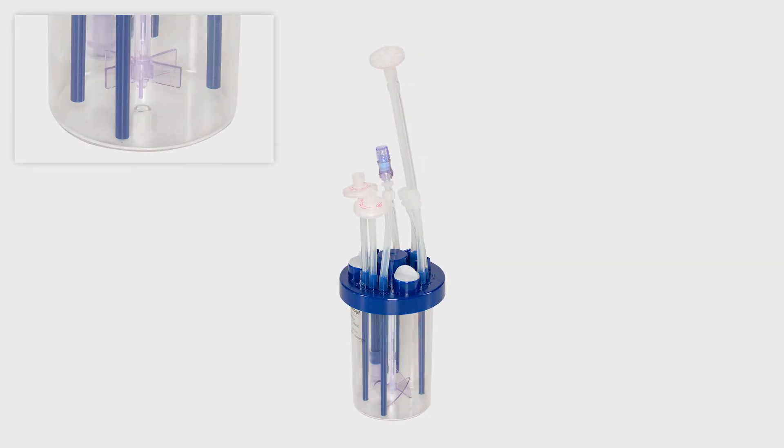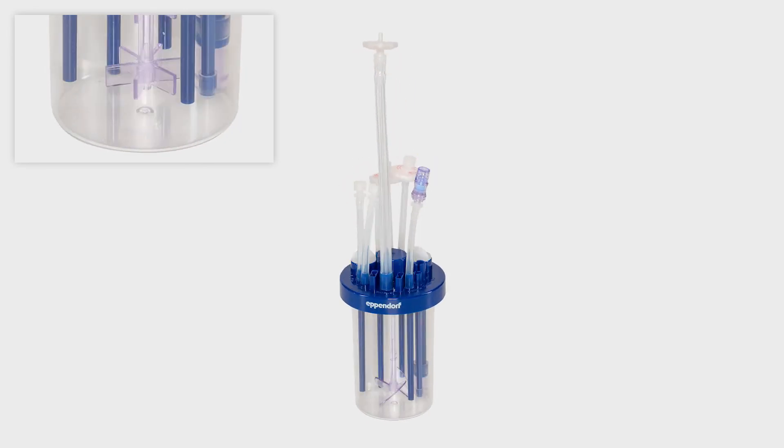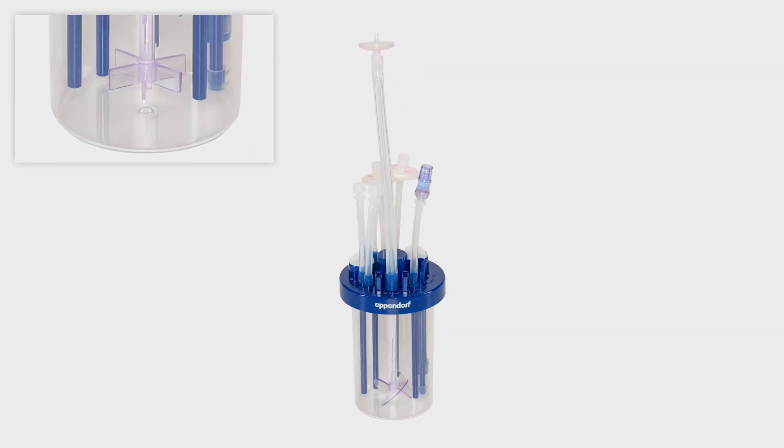Users in both cell culture and fermentation will find their solution. The BioBlue 0.3 is available with pitched blade impellers for cell culture and Rushton-type impellers for microbial applications.